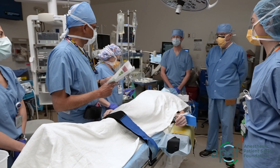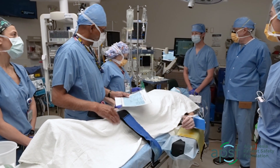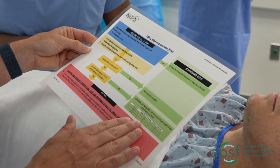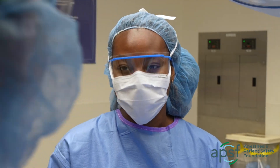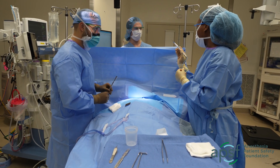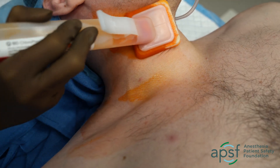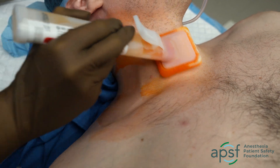Preventing operating room fires requires a thorough risk assessment before every anesthetic and careful management in high-risk procedures. Communication between the surgeon and anesthesia professional during the pre-procedure timeout and throughout the procedure is required to agree on the fire risk assessment, confirm the use of any heat sources, and the plan for managing oxidizers. In all cases, nurses and surgeons must avoid pooling of alcohol-based skin preparations and allow adequate drying time.